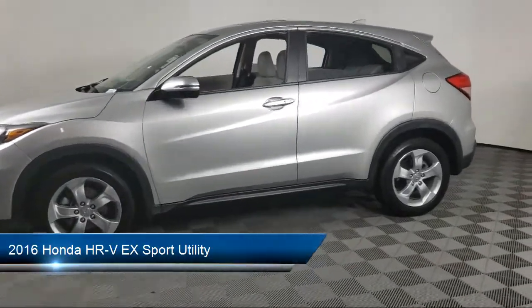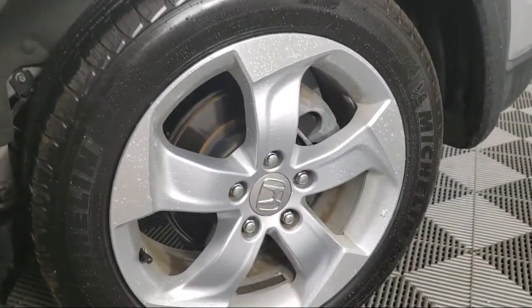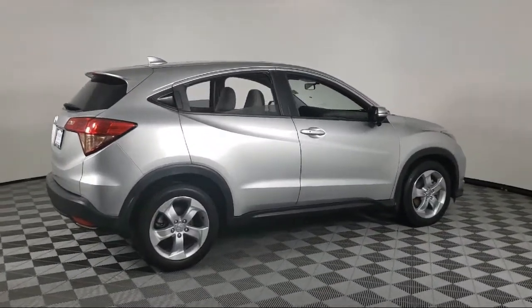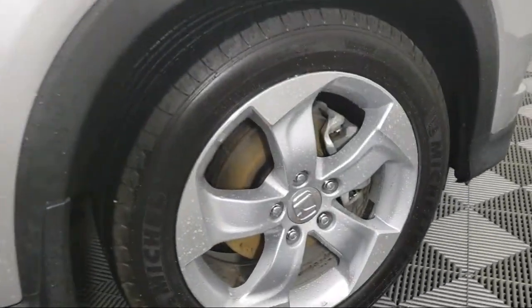It comes equipped with Keyless Entry, Heated Door Mirrors, Rear View Camera, Heated Front Seats, Alloy Wheels, Steering Wheel Controls, Electronic Stability Control, Air Conditioning, Rear Spoiler, Tire Pressure Monitoring System, and has less than 50,000 miles on the odometer.